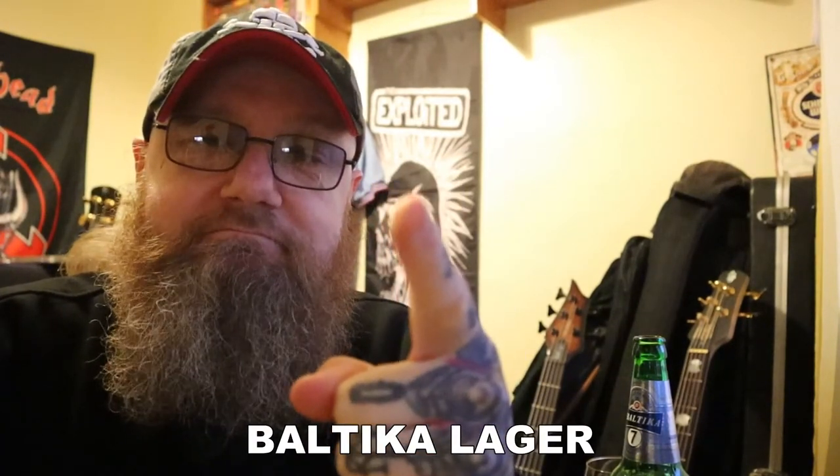Would I recommend it? Don't go out of your way to buy it — you're not missing anything. If you see it and you want a cheap beer and it's cheaper than everything else there, then yeah, get it. But it doesn't stand out. It's just a very, very average lager. And there you have it — Baltica Premium Lager. And remember, I'm drinking this shit so you don't have to.